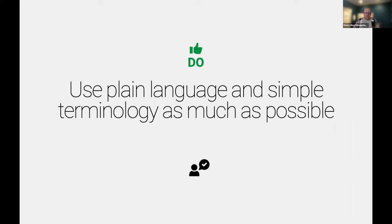Think about how you are using plain language and simple terminology as much as possible, so they don't have to work so hard to think about what your value is.